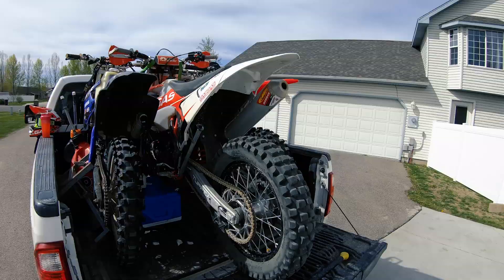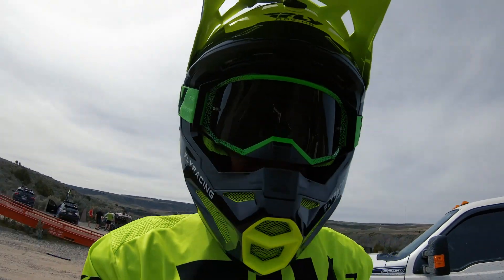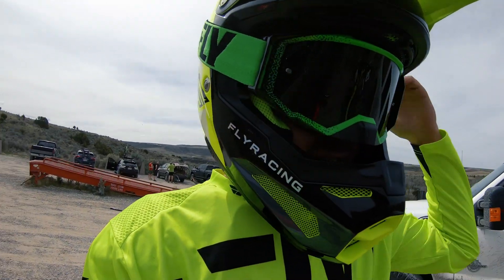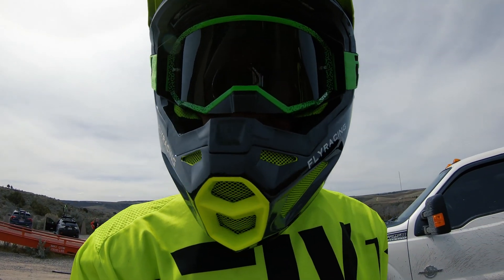We just picked up Todd, got the bikes loaded up. We made it to the parking lot. Todd is already up the trail, so I can see how today is gonna go. As you guys can see, I'm wearing a new Fly Formula helmet — really excited to see how this thing performs.